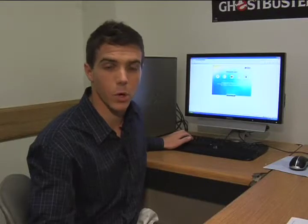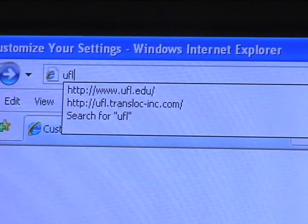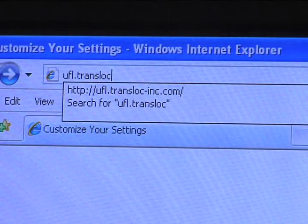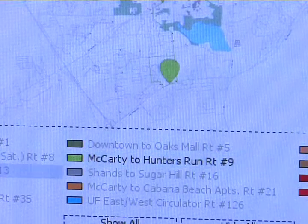Besides using your cell phone or PDA to look for a bus, you can also use your computer. Just go to ufl.transloc-inc.com and click what routes you would like to see.